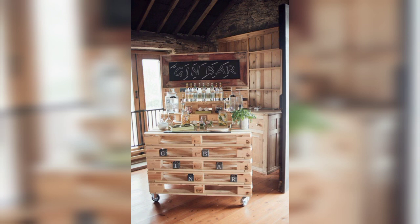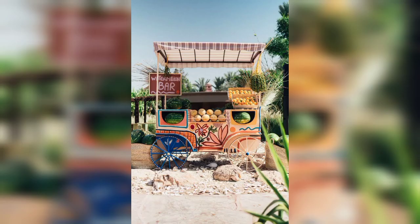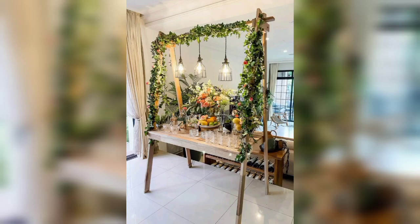The garden bar is a new trend in the home decor industry that is becoming more and more popular. The garden bar is a bar made with plants and flowers which can be placed in different areas of the home. This trend has been popularized by Instagram influencers who post pictures of their beautiful homes with these bars in them.